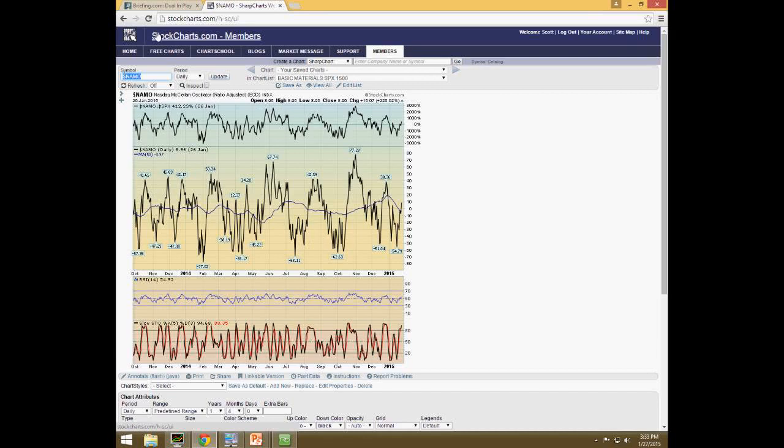I also look at the NASDAQ McClellan Oscillator — when it hits extremes below 40 to 60 I'm starting to look on the buy side, maybe scale into some longs, and vice versa if it gets above 40 to 50 on the high side. That's pretty much the sentiment indicators I look at. I'm just trying to establish a bigger picture — I want to know where we are going into the next morning. Right now we've been around zero for the last two days on these oscillators, which makes perfect sense because it's earnings season.